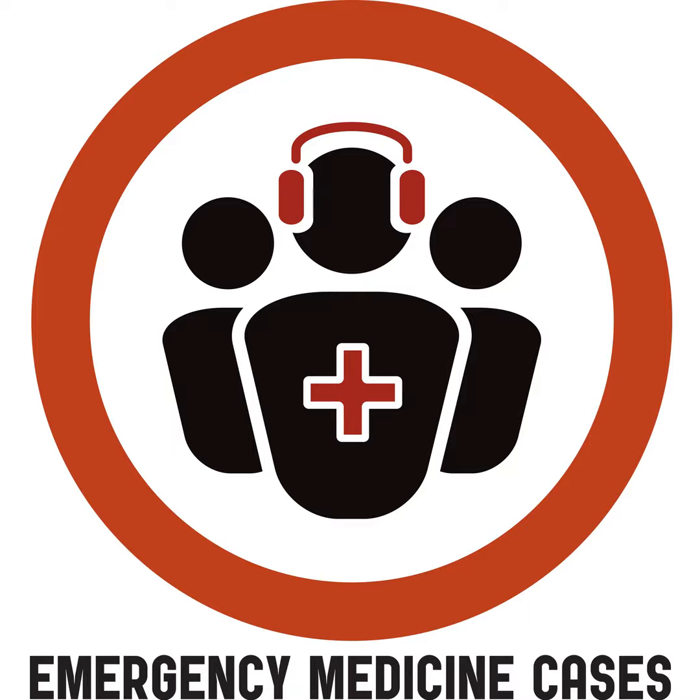Welcome to the Emergency Medicine Cases podcast. I'm your host, Dr. Anton Hellman, bringing you Canada's brightest minds in emergency medicine from EMC Studios in Toronto. EMCases is part of SREMI, Schwartz-Reisman Emergency Medicine Institute, the non-profit organization dedicated to improving EM care through research and education. The opinions expressed on this podcast are intended for information and education purposes only and should not be used to diagnose, treat, or prevent any medical condition, nor should they be used as a substitute for medical advice from a qualified practicing physician.